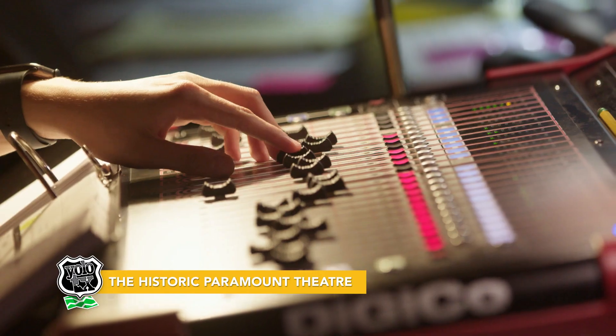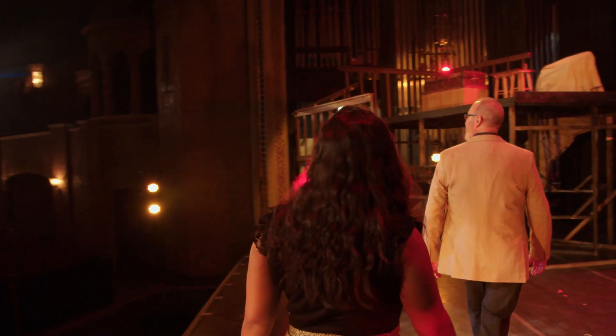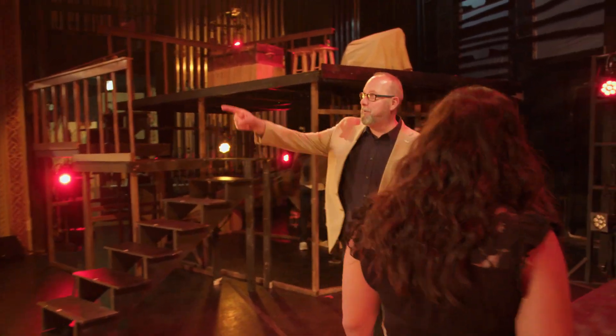Welcome to the stage at the historic Paramount Theater. Oh my goodness, George. This is something, isn't it? It is, but that's still the best view.